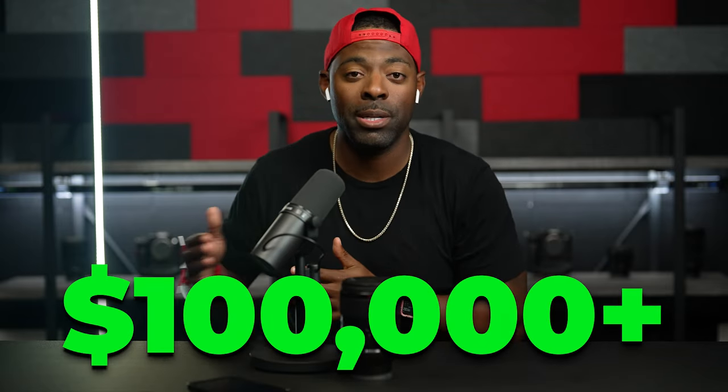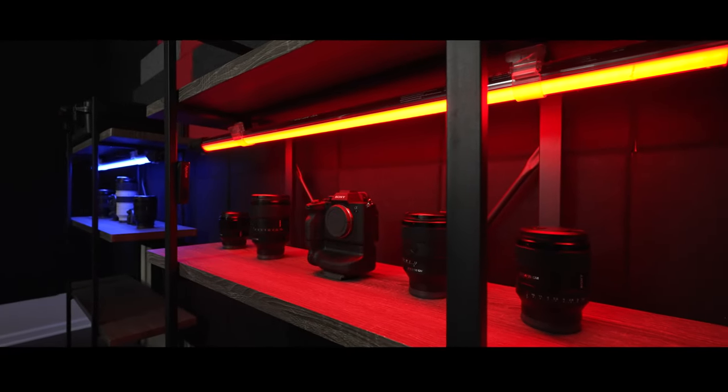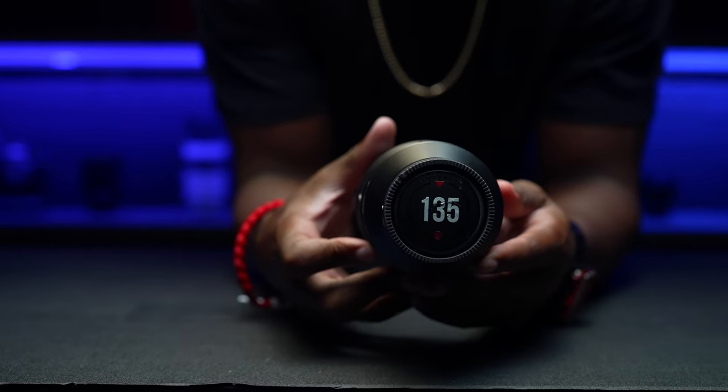So if you're looking for more business type content, I will be making more videos like that in the future. But before I get into all that, I want to do a lot of gear reviews and review all the stuff that I currently own, and kind of help you guys make some decisions on whether or not certain gear is worth it and what you absolutely need to scale up your video production business. So without further ado, let's talk about this Sony 135 millimeter F1.8 G Master lens.